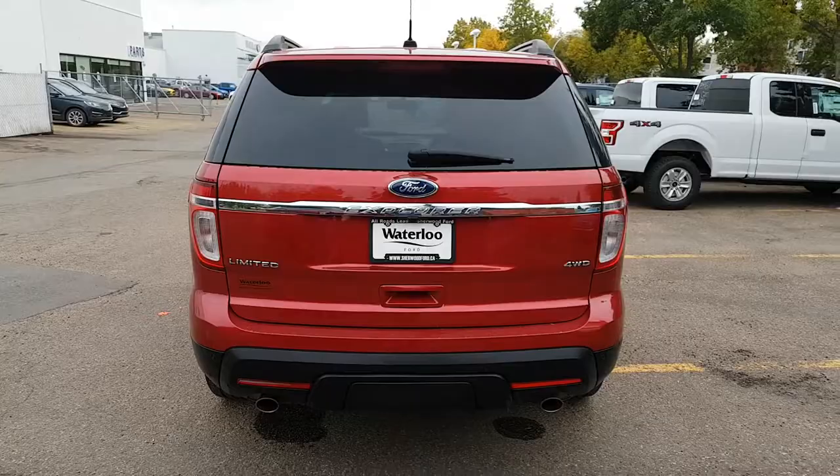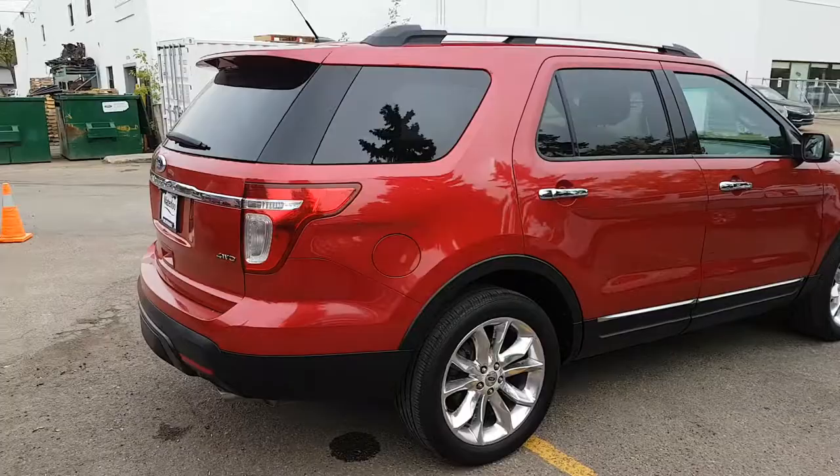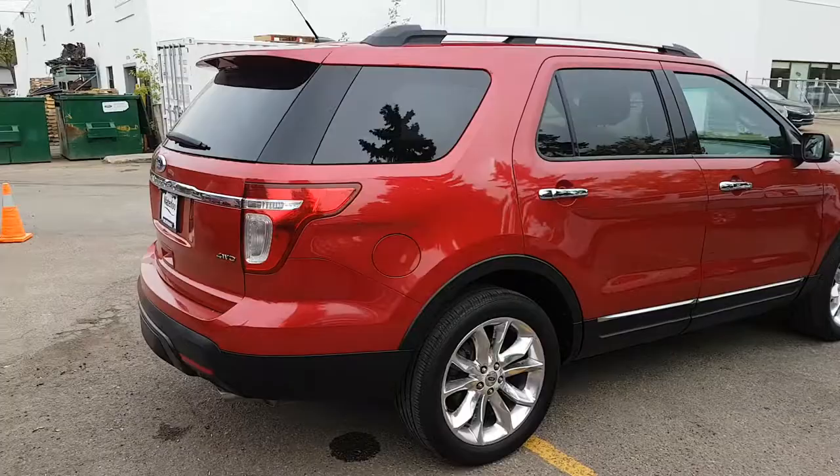I hope you enjoyed this quick look at the 2011 Ford Explorer Limited Edition. If you're interested in this SUV or any other vehicle on our lot, head over to waterlooford.com or come stop by our dealership at 114-20 107th Ave. To keep in touch with all of our current inventory and promotions, like us on Facebook, follow us on Instagram and Twitter, and subscribe to our YouTube channel. Thanks for watching!